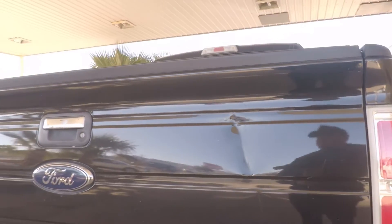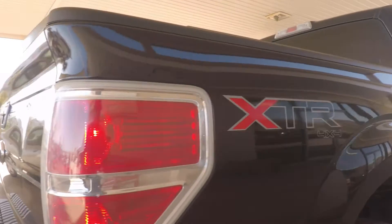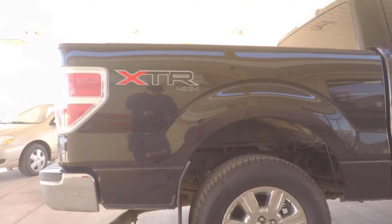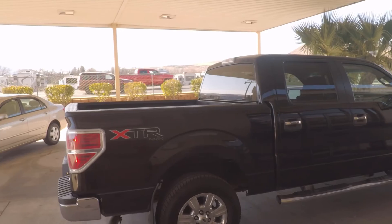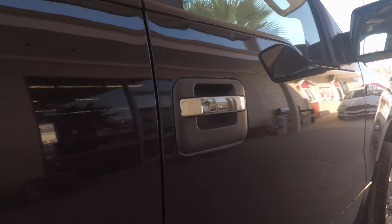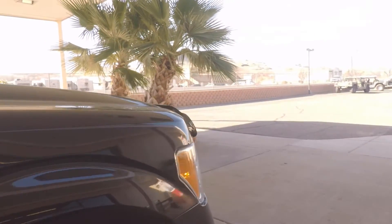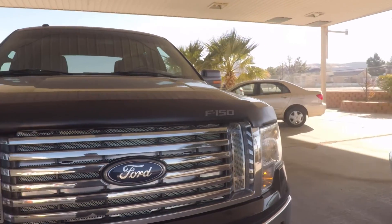There's a pretty good ding right here on the back of the truck. Like I said, tires look good — it's a really good looking truck. It is a 2010. Just a little ding on the door right there. But for being 10 years old, this thing is in great shape. Here's the front.